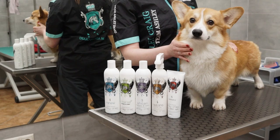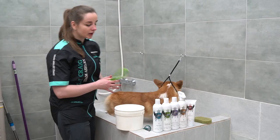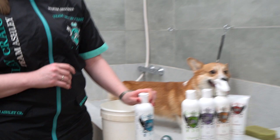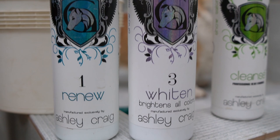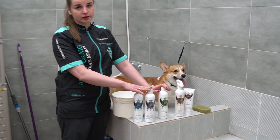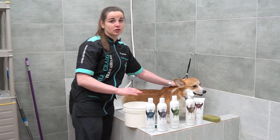Now we proceed with the washing. Firstly, we will apply conditioner on the dog — yes, you heard it right, we start with conditioner. Ashley Craig Cosmetics are highly concentrated. Most products are to be diluted at a 1 to 32 ratio, with the exception of the Cleanse Plus shampoo which is even more concentrated and needs to be diluted at a 1 to 84 ratio. This is very sparing, especially if you are to wash a big dog or even a Corgi — he needs quite a lot of shampoo as well.